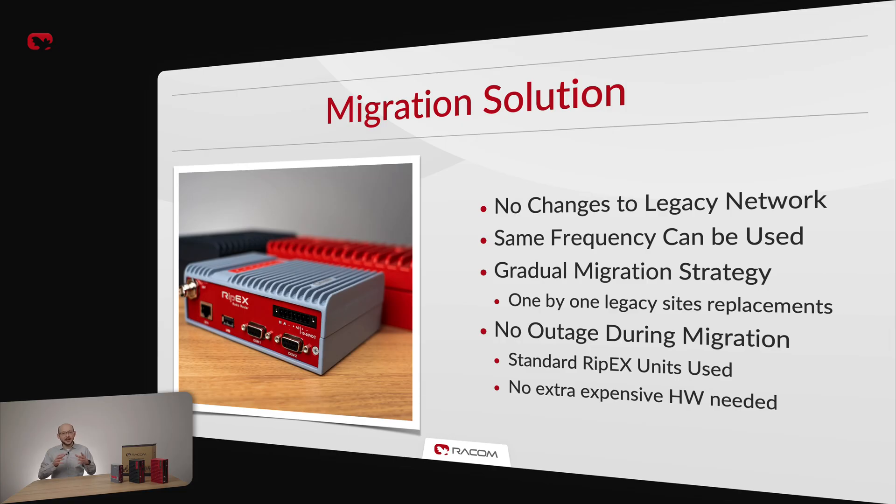All RIP-X units are regularly updated with new features via free incremental firmware updates. Upgrading legacy radio networks can be a complex task. With our migration solution, you can gradually upgrade your network without downtime and changes to the legacy network as part of your standard maintenance program. In case of polling applications, we even allow use of a single frequency. And when a few RIP-X sites are in place, you benefit from improved performance and security of the new units immediately, while both networks can still run concurrently.